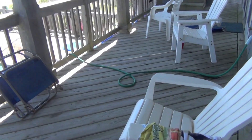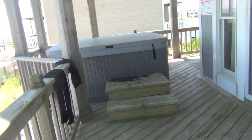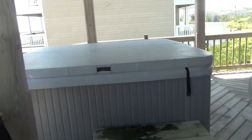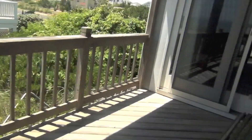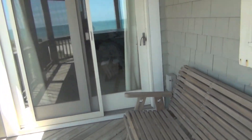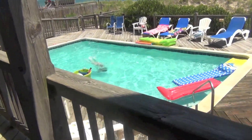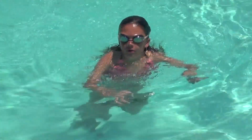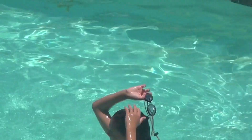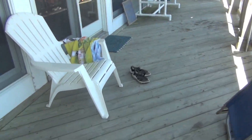Coming outside, there's the hot tub — we went in it last night, it's really warm. And then we have a pool; my cousin Brenna is in it right now.